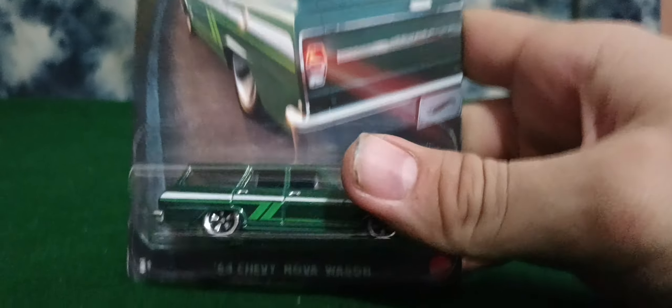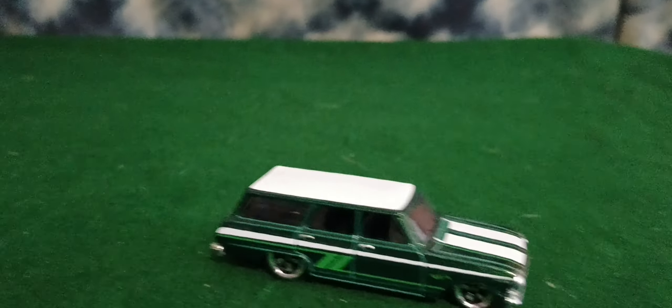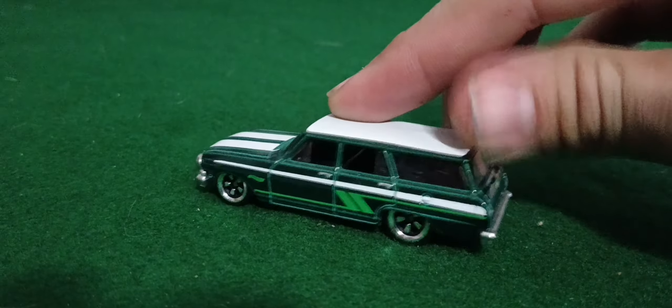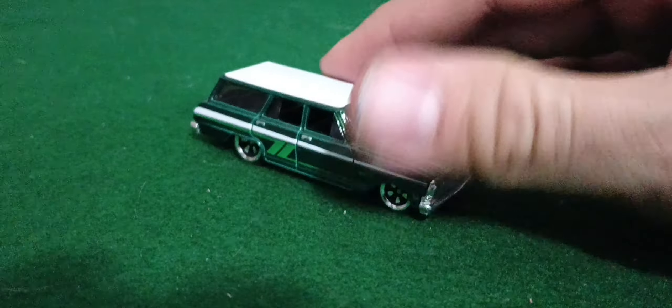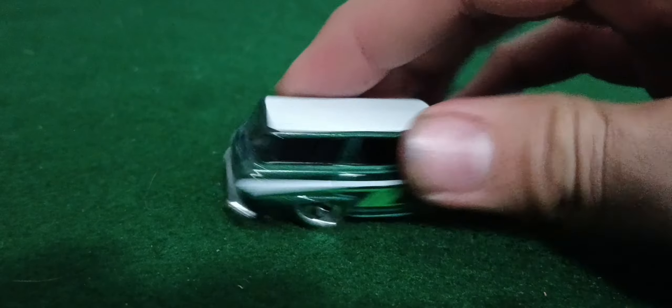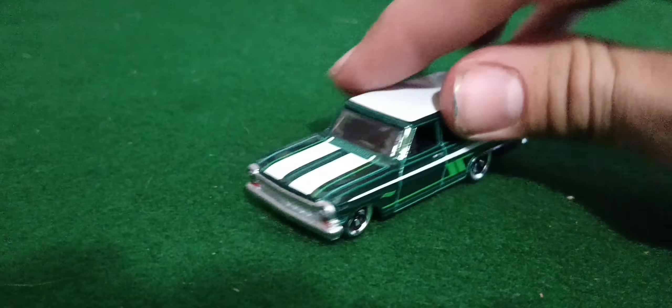That GTO wagon was the one I wanted to find the most out of the set. My second most wanted was the Nova wagon, which kind of looks like the mainline red one from the Q case or so. I love the wheels on it — I wish they'd start putting those wheels on mainline cars, I'd buy a ton of those. Very nice details, metal base metal body, probably really fast on the track. Nice green, very nice.